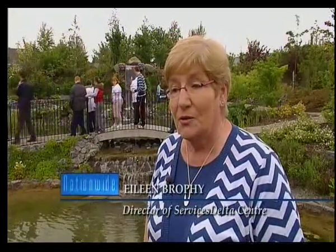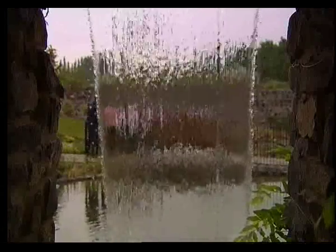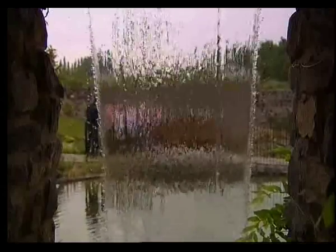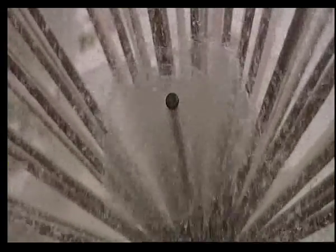We actively encourage people when they come to squeeze the leaves, to taste the leaves, to taste the berries. Particularly with children, we think it's really important that they learn how to wet their hands in the various fountains, and they can experience lots of metal, lots of timber, lots of wood — so they're getting an all-round experience.